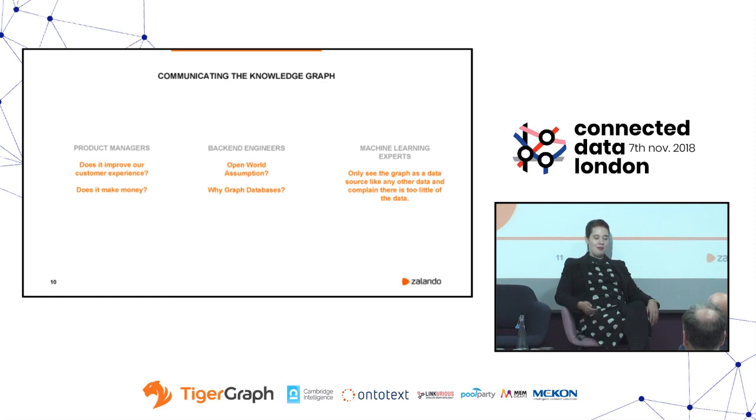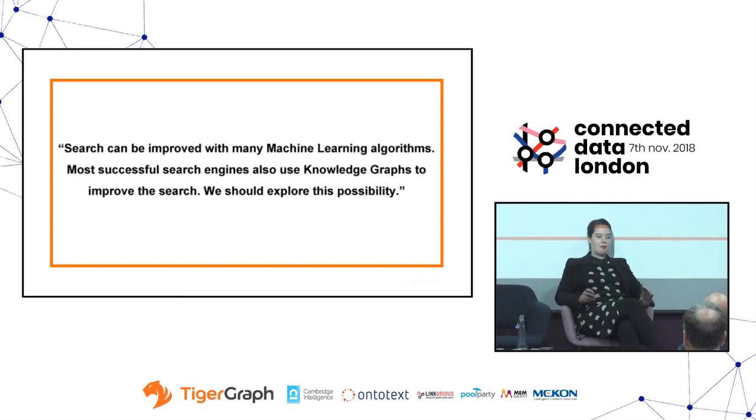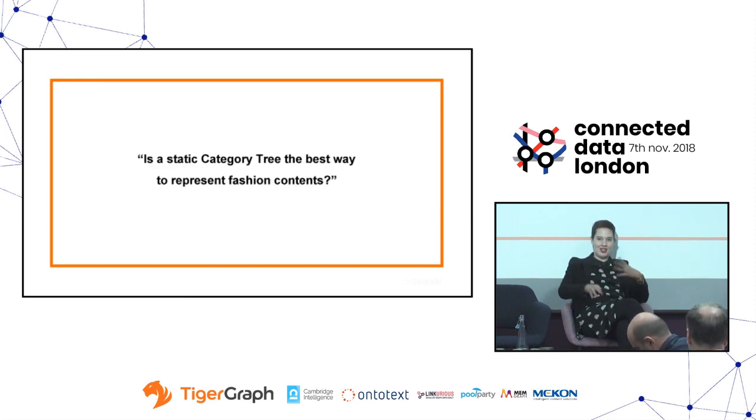In the beginning when we started this, we had two hypotheses. One was that search can be improved with machine learning algorithms, which we were already working on — but most successful search engines seem to be using knowledge graphs, so we should explore that. This was also coming from upper management asking if this is something of strategic value. The other hypothesis was whether a static category tree is the best way to represent fashion contents, given that fashion can be accessed in many ways — materials, colors, shapes, but also styles like formal or bohemian.